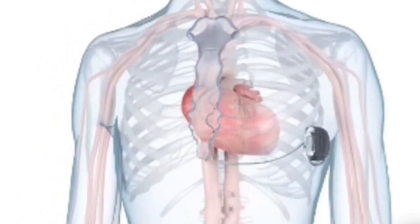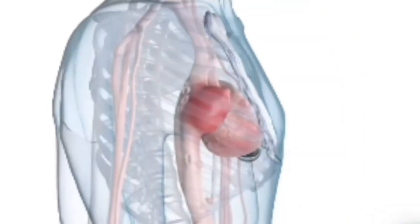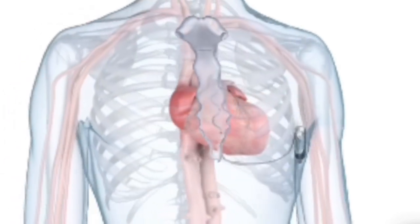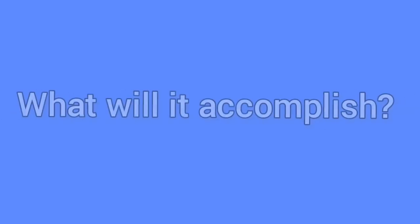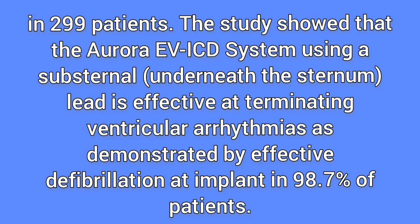When is it used? A doctor uses the Aurora EVICD system to treat patients who have experienced or are at significant risk of developing life-threatening ventricular tachycardia. In a clinical study, doctors implanted the Aurora EVICD system in 299 patients. The study showed that the Aurora EVICD system using a substernal — underneath the sternum — lead is effective at terminating ventricular arrhythmias, abnormal heartbeats that occur in the lower heart chambers called ventricles, as demonstrated by effective defibrillation at implant in 98.7% of patients.